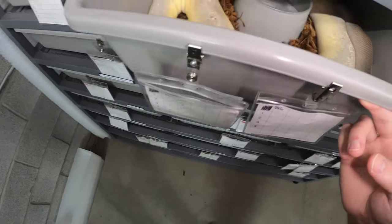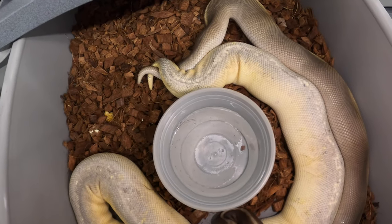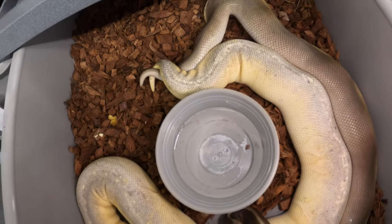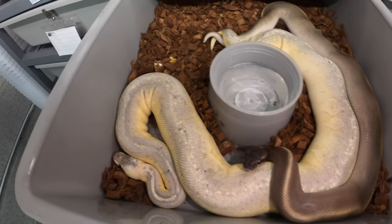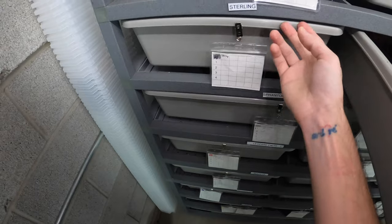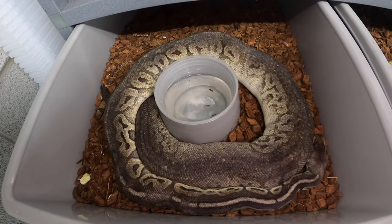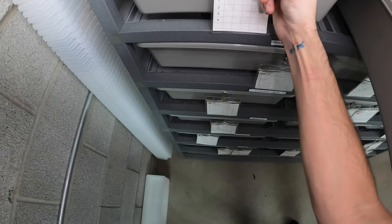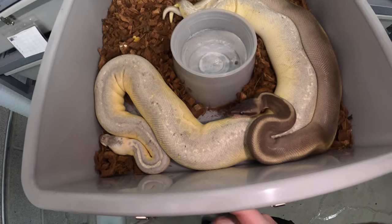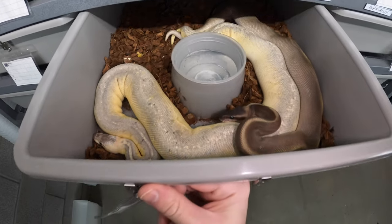This is Black Mask and my Starling Lesser female — that's a good lock too. These two seem to lock up every single time. I've also been pairing them with the Sterling female over here, and she's hugging the cold side, but I haven't caught a lock — they don't seem to be ever next to each other. But Black Mask and the Starling Lesser are always locking up, which is a fantastic sign. These two should make some really beautiful babies.